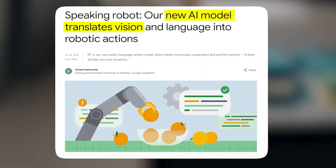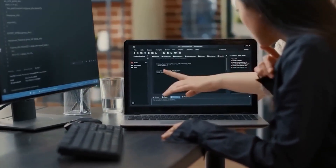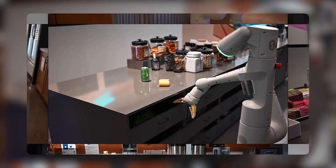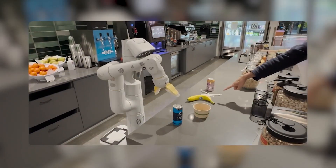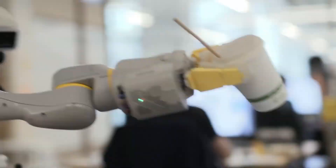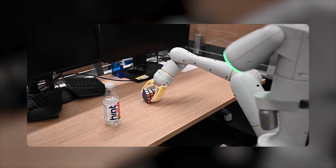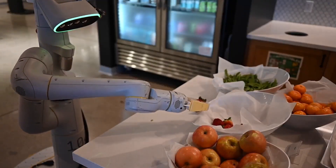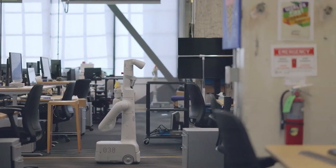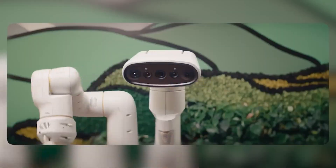The true brilliance of RT2 lies in its Vision Language Action, or VLA model. This powerful AI system can understand both text and images from the web and translate all that information into tangible robotic actions. You can instruct a robot in plain language, even for a task it's never encountered before, and it'll understand. The VLA model is like a mirror image of how humans learn, absorbing knowledge from various sources and smoothly applying it in brand new situations. With RT2, the gap between human and robot learning is practically non-existent.